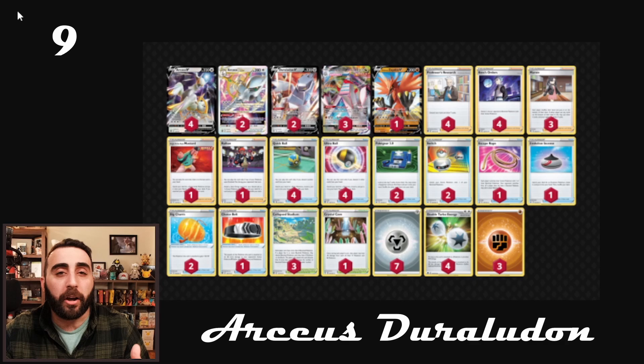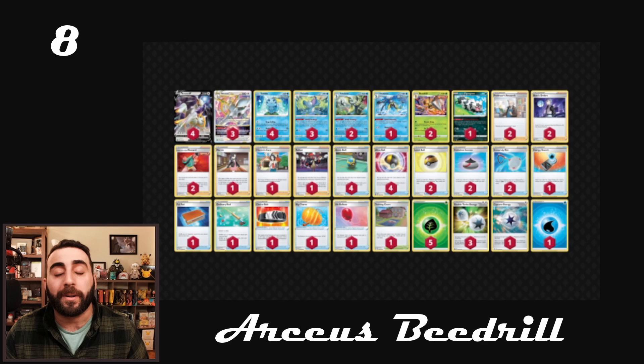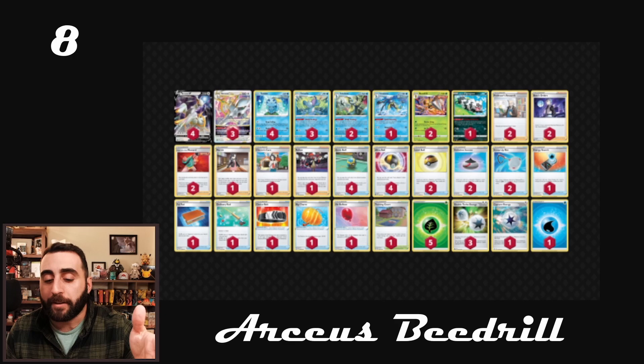Number eight is Arceus Beedrill. I love the Beedrill engine or package. This also uses Single Strike Mustard, so everything we talked about with Mustard still applies. But now we get Beedrill, and this Beedrill is really cool because it has an attack called Persist Sting. For just one grass energy, if your opponent's active Pokemon has any special energy attached to it, it's just instantly knocked out — which means if your opponent is playing Mew VMAX with a Fusion Strike Energy attached, and they take a knockout on your Arceus, if you have a Beedrill in play, you just promote it and you take three free prizes.